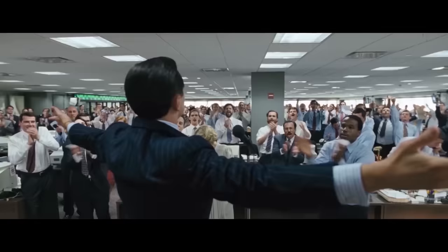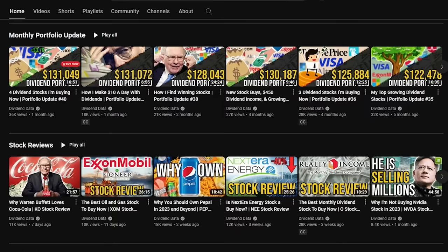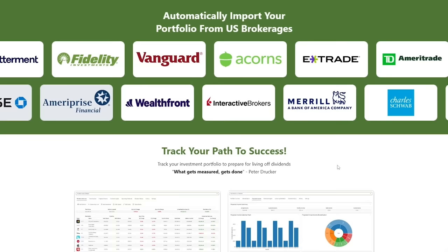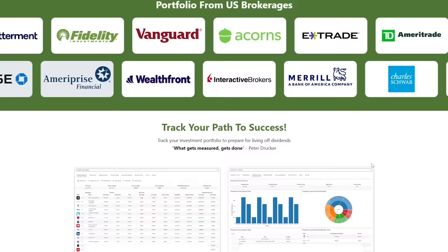My name is Zach, this is Dividend Data, and you should leave a like and subscribe if you enjoyed the video. I post these portfolio updates every single month to reflect on my investing strategy. I hope you find value and continue to follow along. Throughout, I'll be using my stock research tool, which is available at DividendData.com. Here you can track your investment portfolios and get custom analytics for the dividend-focused investor.